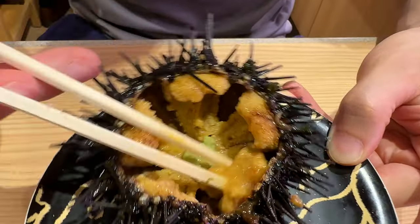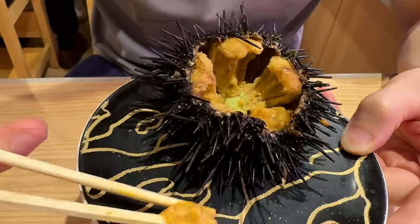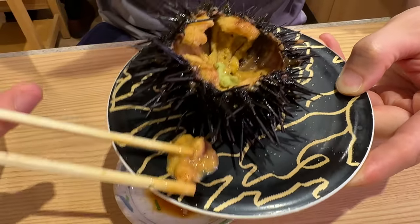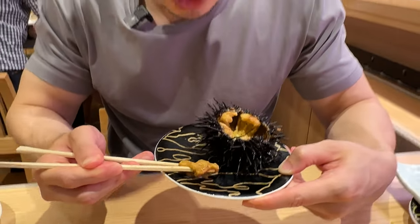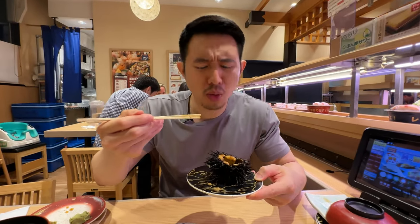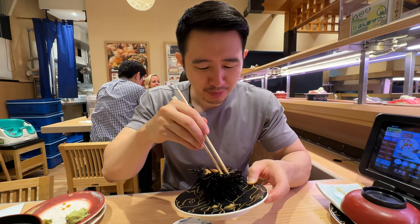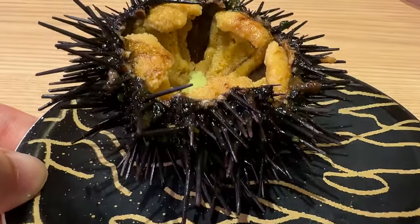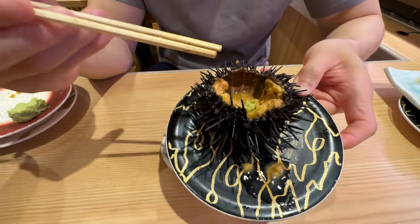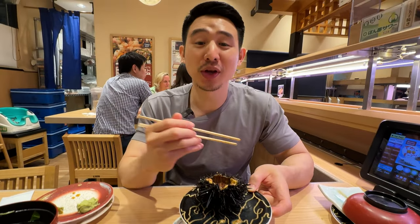Oh wow, you can just feel how creamy that is. It's like seriously just cream. Piece by piece. I'm going to go straight up no soy sauce. Look at that gooeyness. Ooh. That is really, really fresh. Mmm, so creamy. That is ocean butter. Ocean ice cream. Mmm, that is just so creamy, so good. If you haven't had a chance to have fresh sea urchin, get fresh sea urchin. Don't get the frozen ones that are cheap.